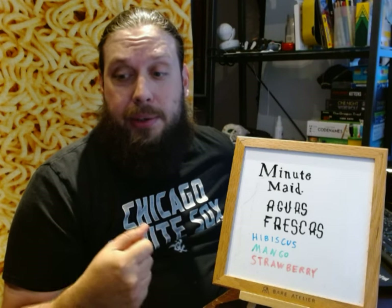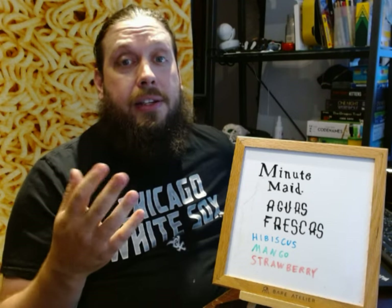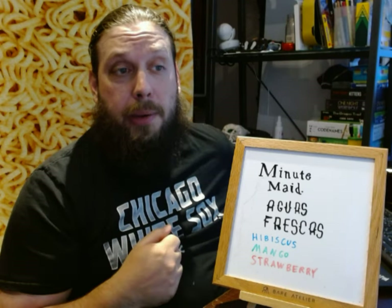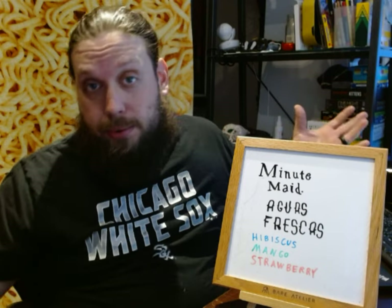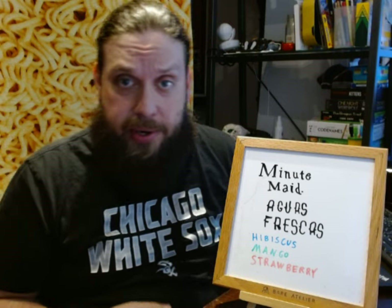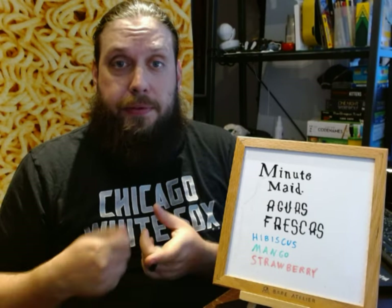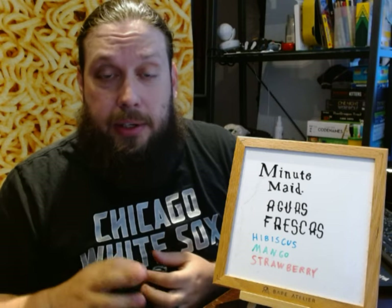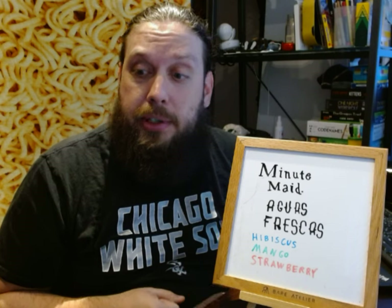These are preserved cans from Minute Maid, so of course they're not as fresh as a real Aguas Frescas you might get when you drive by one of those pavilion tents that have the tacos, corn, cucumbers, and fruit with red spice and lime juice on them — which is really delicious.